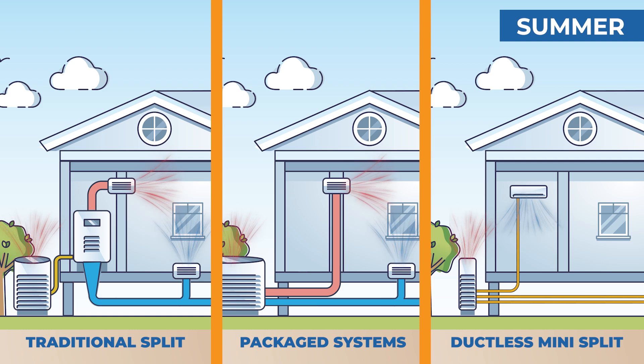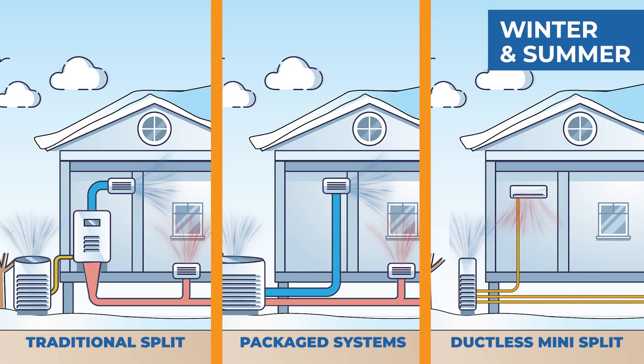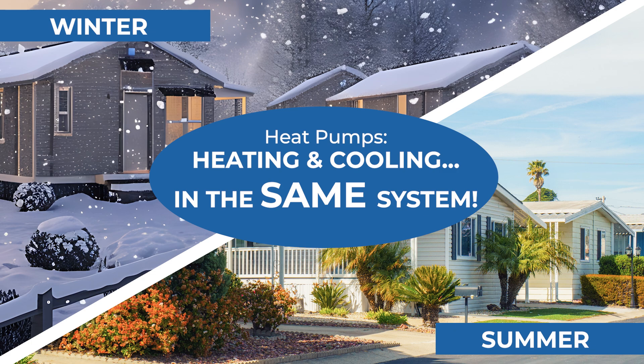An air conditioner cools your home by removing heat, while a heat pump does both heating and cooling efficiently. If you're in a climate with varying temperatures, a heat pump might be the smarter choice.